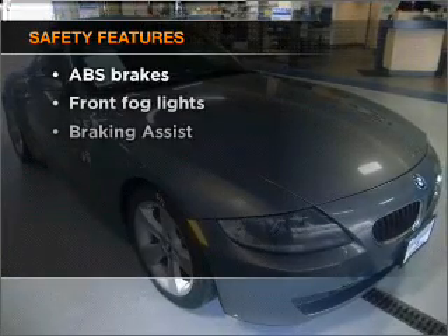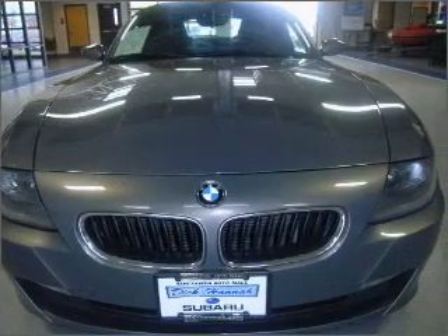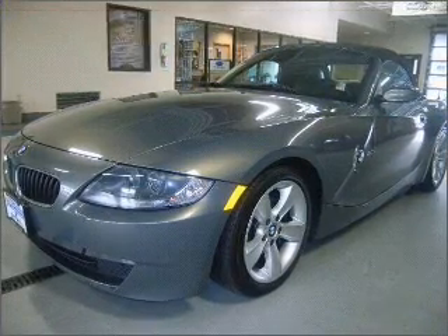If safety is a high priority, rest assured knowing these top safety components are included. Front ventilated disc brakes. Passenger airbag. Side airbag. Stability control. Daytime running lights.